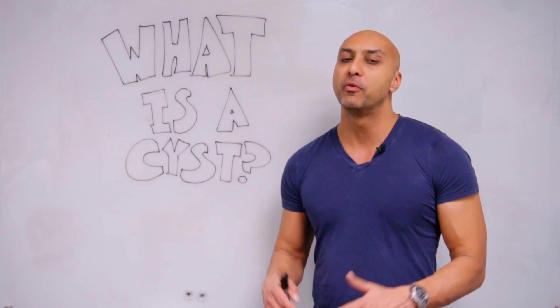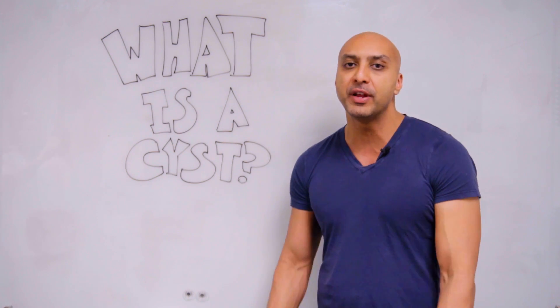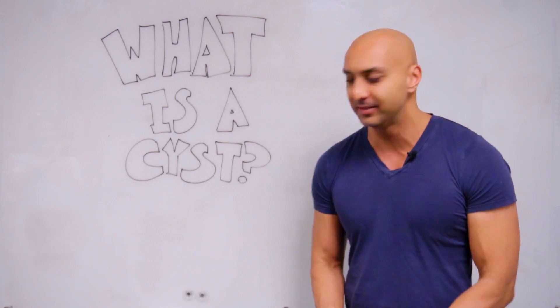What is a cyst? We've been putting a lot of pimple popper videos out there, and everyone loves to watch them pop. But what is a cyst? How do they form? In this video, I'm going to tell you all about it.